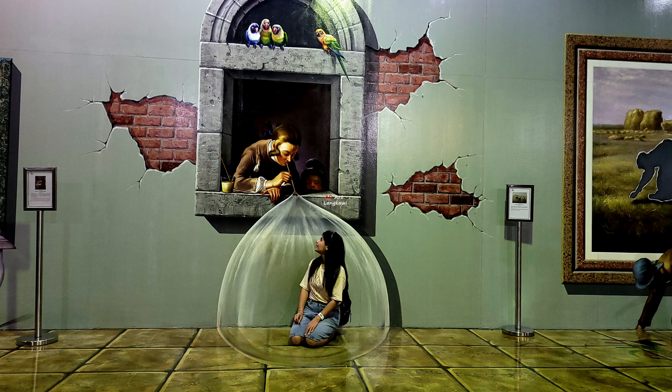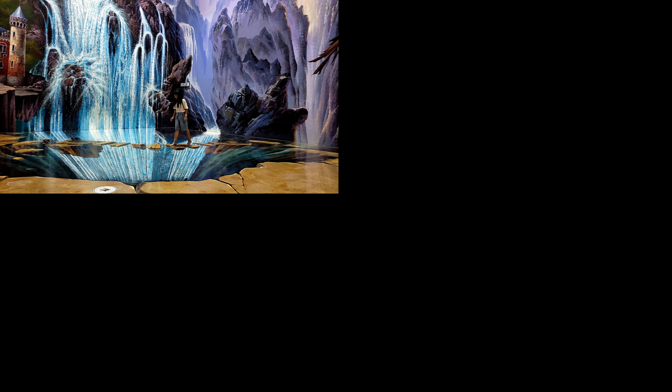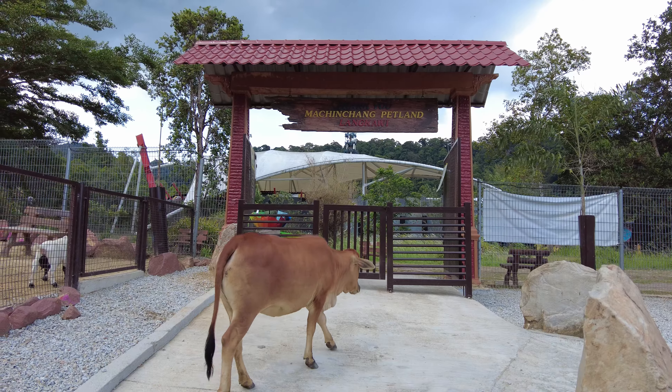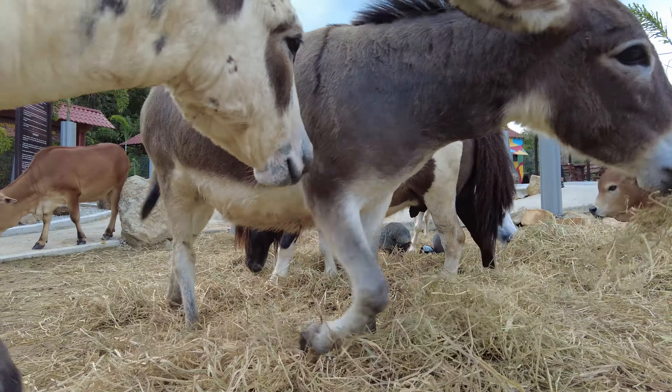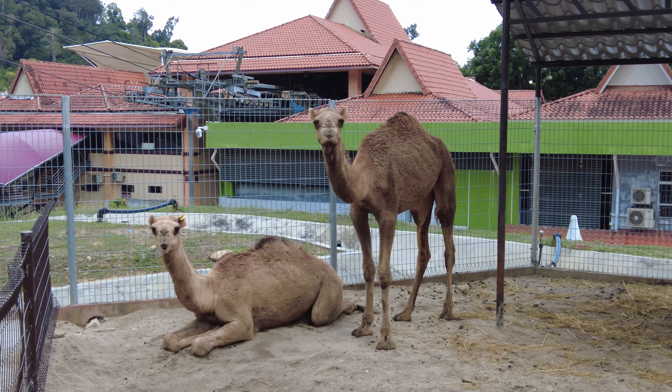In the same area there are many places to enjoy such as Skyrax, a 3D art museum — a great place to get clicks for your Instagram — and Petland, a perfect place to introduce live animals to your children.